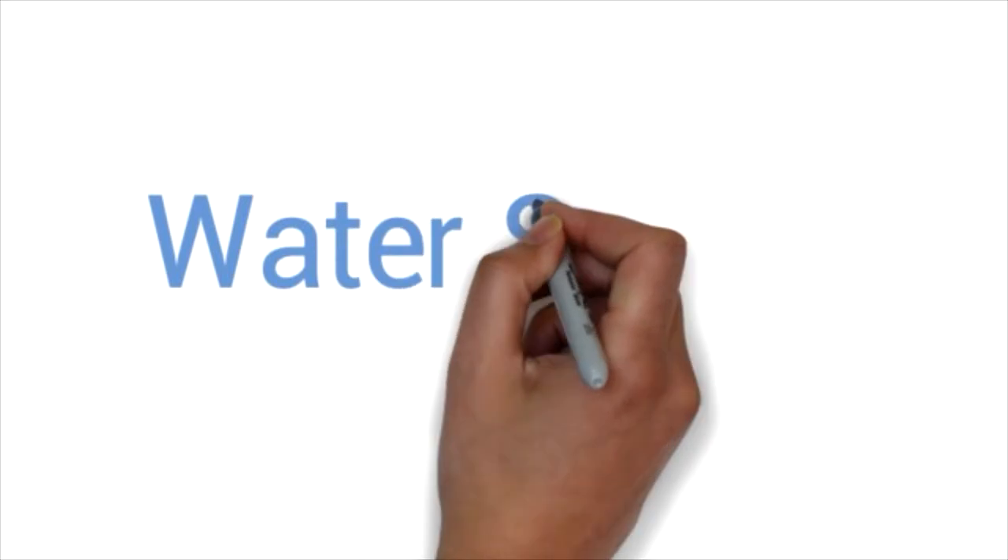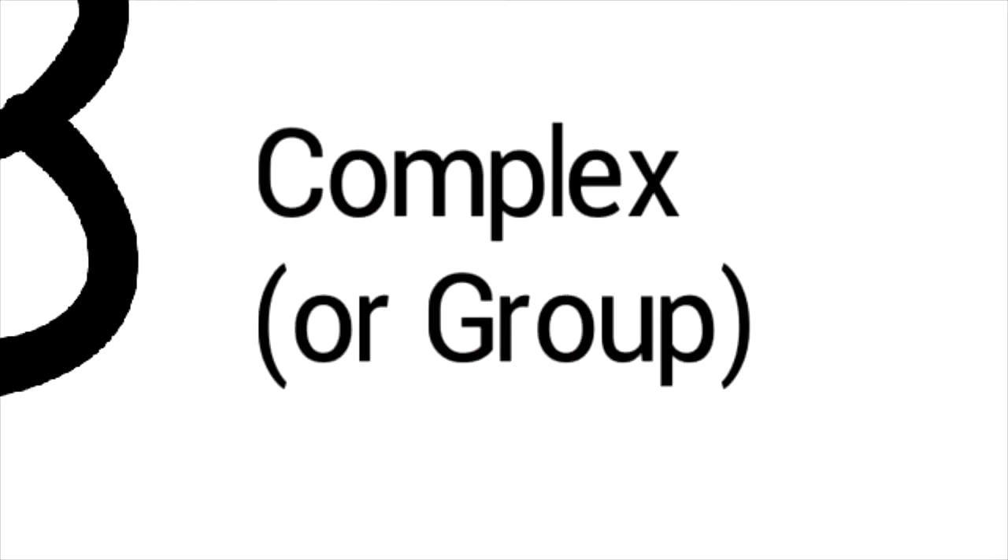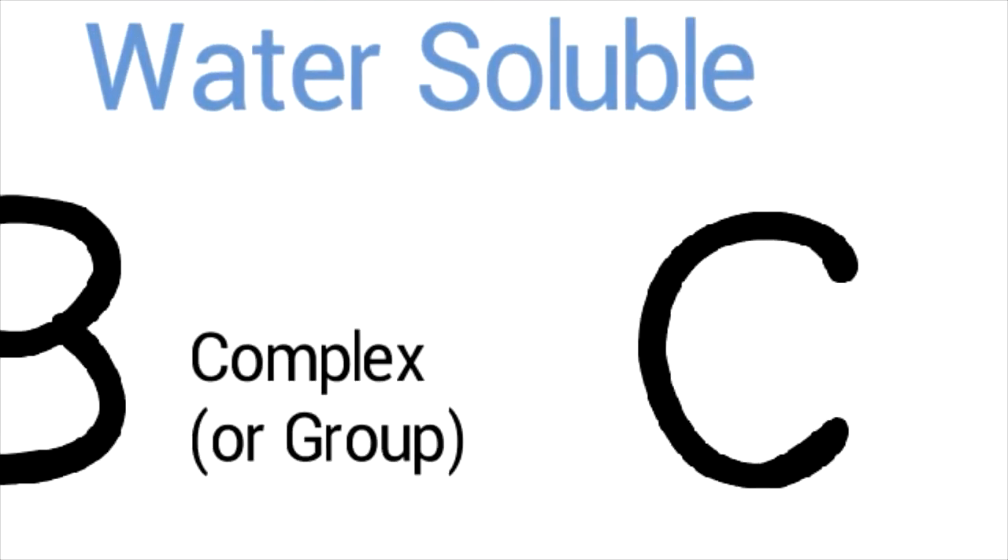The water-soluble vitamins include the very important B group vitamins, or B complex, because there's a number of them, and also vitamin C is a water-soluble vitamin. These aren't stored as well, so two things: they need more of a constant supply from the diet, and they are less likely to build up or cause toxicity. Obviously these are generalizations at this stage.